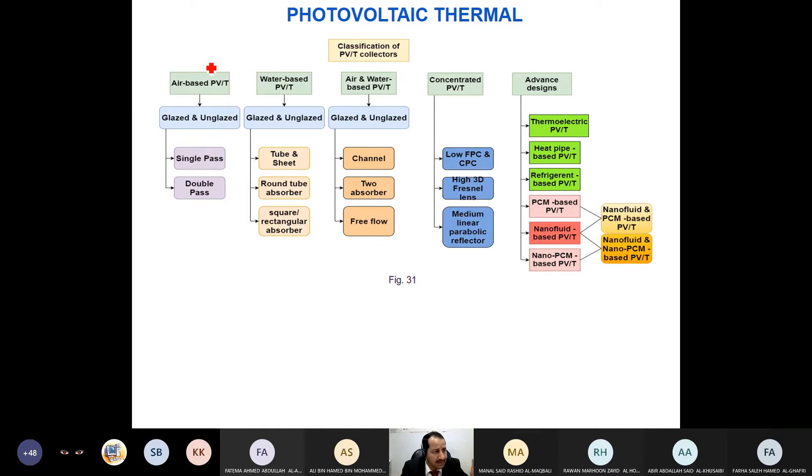The classifications of PVT systems include: air-based PVT, water-based PVT, and combined water-air PVT. Within each category there are further sub-classifications — for example, concentrated systems using concentration lenses, parabolic trough systems, and others.